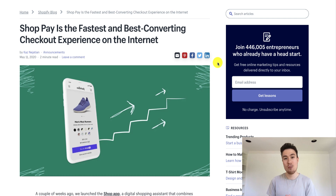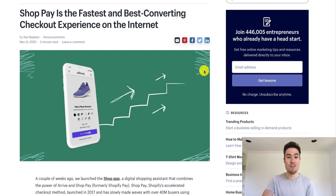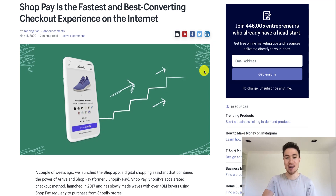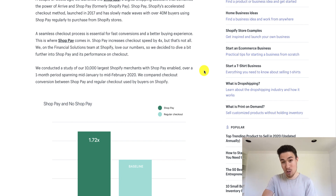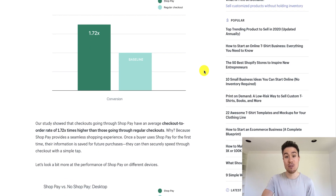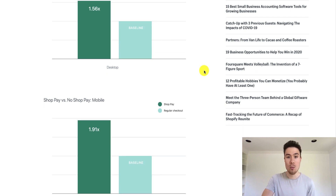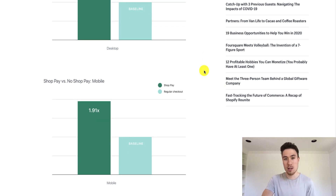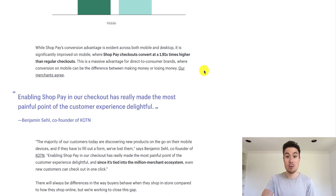What Shopify has done is they've released a new product, right here on the screen, that will make the checkout experience better and faster. That experience is called ShopPay. They claim it's the fastest and best converting checkout experience on the internet. Looking at the statistics, they claim an average of a 1.72% increase in conversions. On desktop it's 1.56, and mobile is 1.91 — because on mobile the experience isn't as great, there's more typing, and you don't have as good of a keyboard.